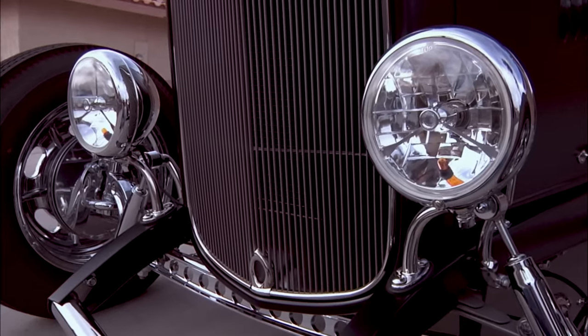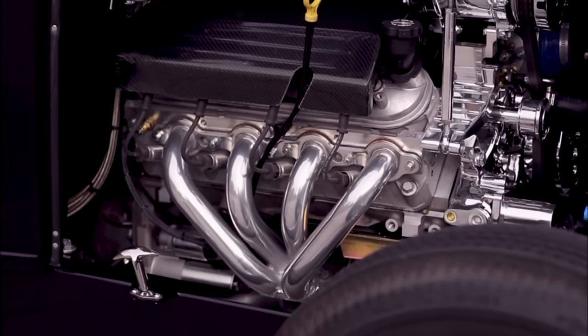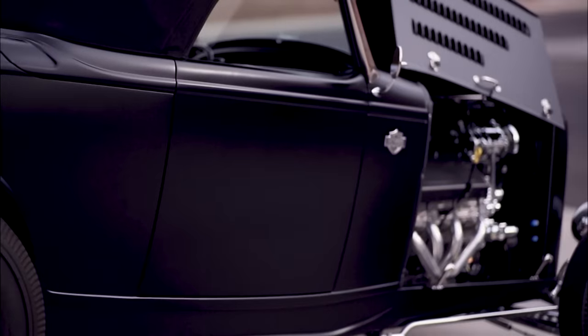Hey, check out the motor. Here you have an aluminum block six-liter LS2 fuel-injected motor. This thing's got to be fast, right? Yeah, it's right around 500 horse. One thing that concerns me is whether we'd be able to fit in that thing. Yeah, let's try it.